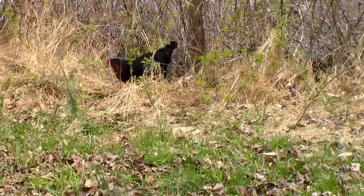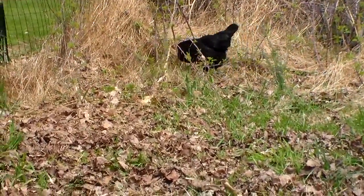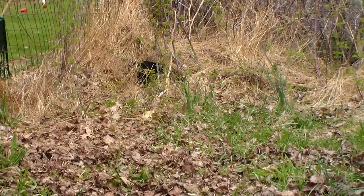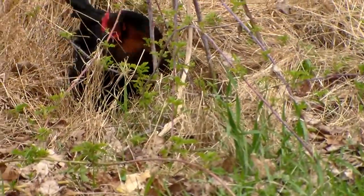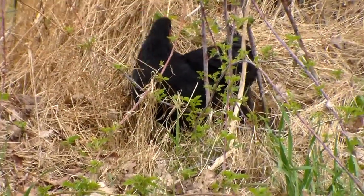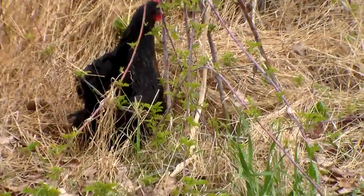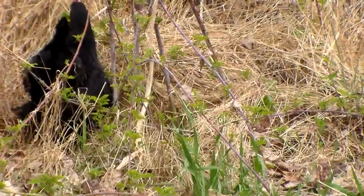This is a French Black Copper Maran, and it's a dual-purpose breed. Here it comes — you can see it's got that copper coloring on the front of it. It's a dual-purpose breed that gives about 150 large dark brown eggs a year, and it's considered to be a calm and docile chicken.